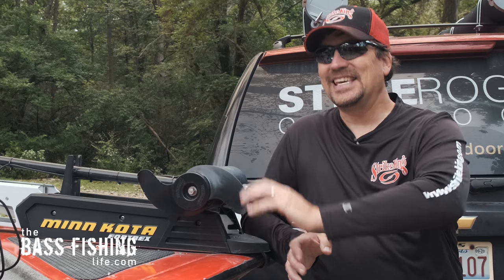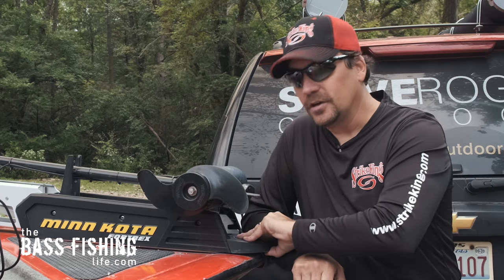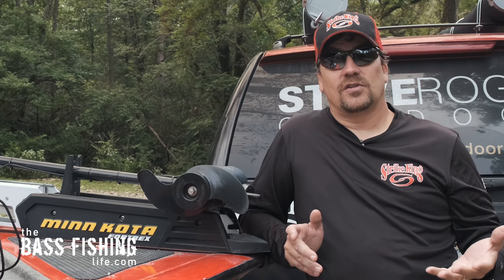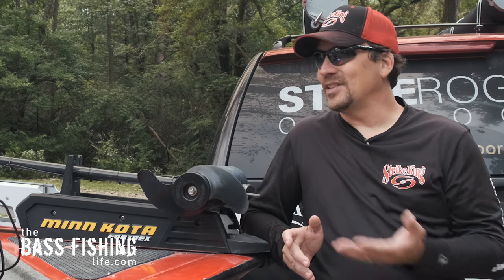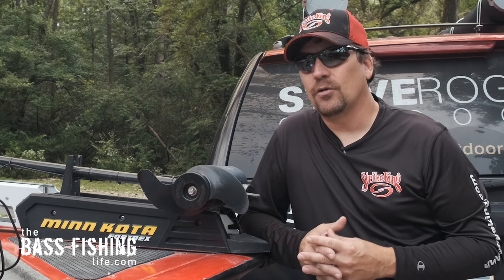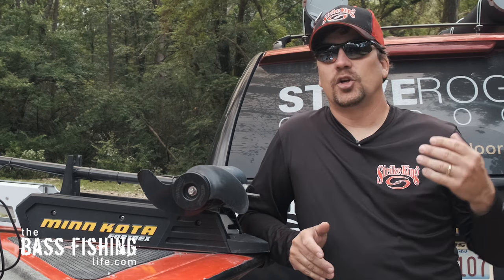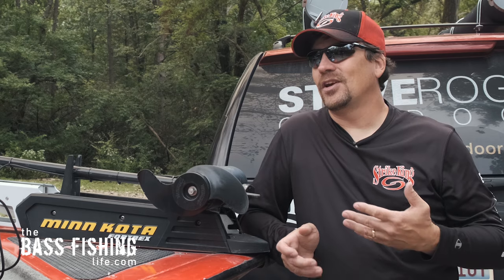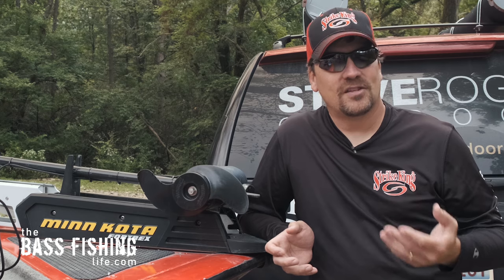They had a 46-pound thrust trolling motor on the front of that thing. I couldn't believe how undersized it was. It was rigged tight to the bow of that deck. Whoever purchases that boat is going to be so unhappy with the performance. On the boat that I've got right here, this aluminum bass boat, it originally came with a 46-pound thrust trolling motor. Under calm conditions it sufficed — I'm not even going to say it worked great, but it sufficed.